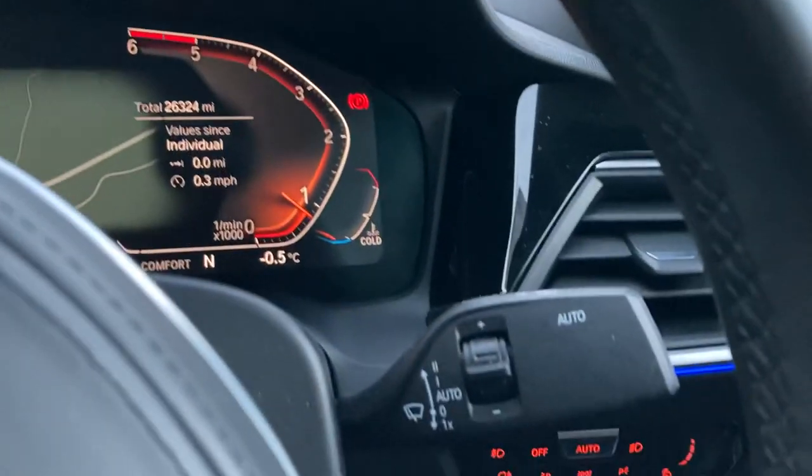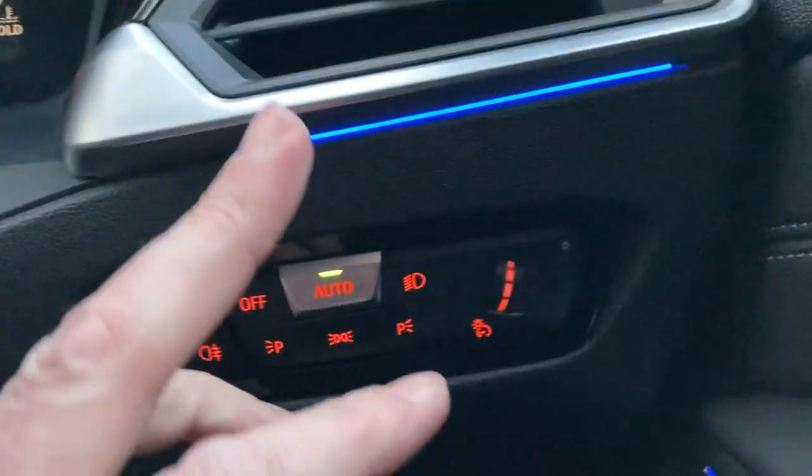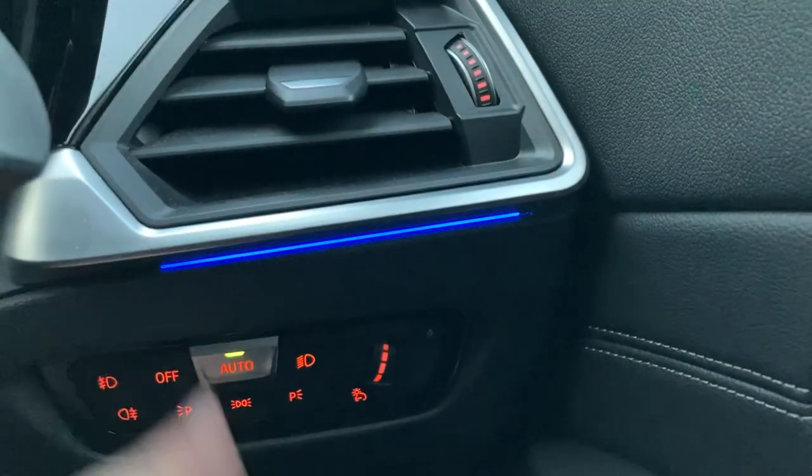We've also got automatic wipers and automatic headlights. You can also see the interior lighting trim — the ambient lighting — and you can choose different colours for that.